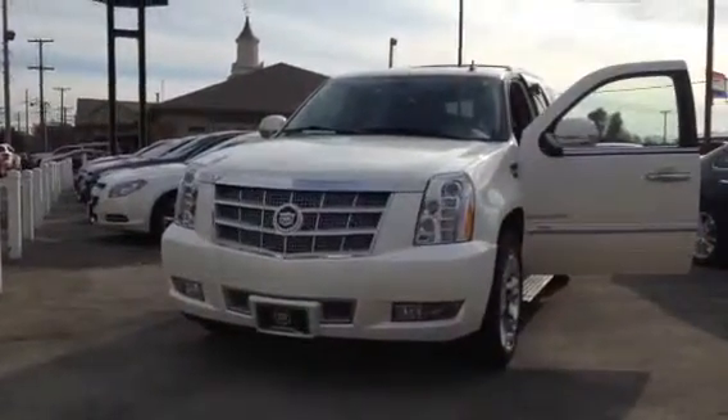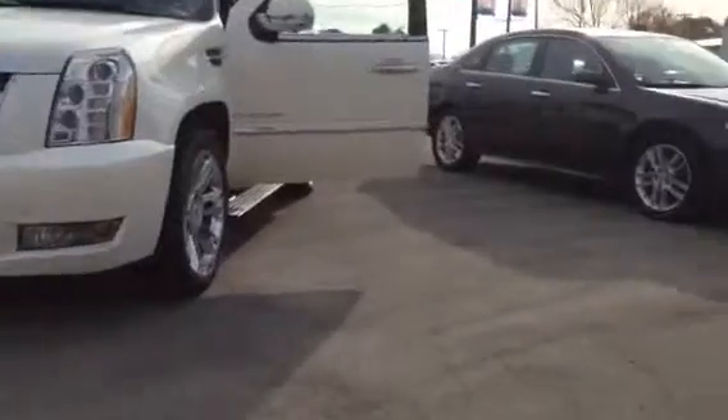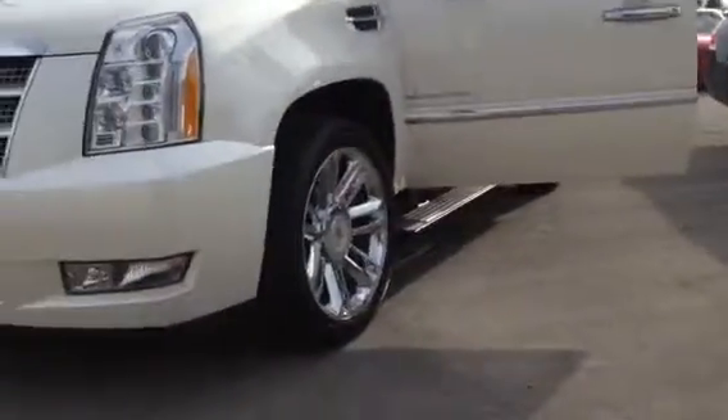Good morning Carl. This is a 2013 Escalade — it's the Platinum model.